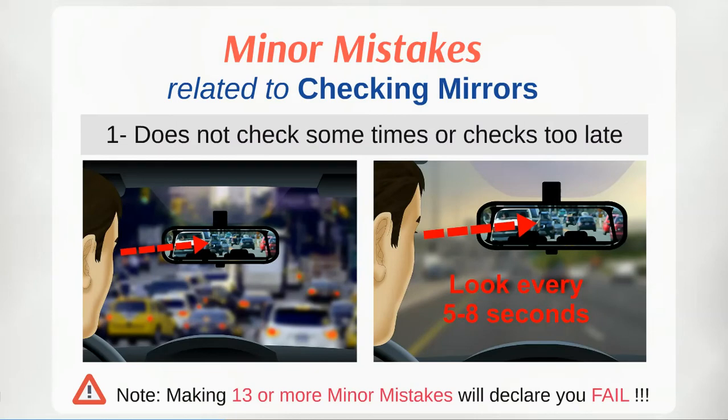Mirrors allow you to observe what is happening around your car. They are your most important visual driving aid and vital for safe driving. The examiner will expect you to use the mirrors as a matter of course, not just when approaching any hazard or performing any manoeuvre. So get into the habit of glancing frequently in your mirrors, preferably after every 5-8 seconds.